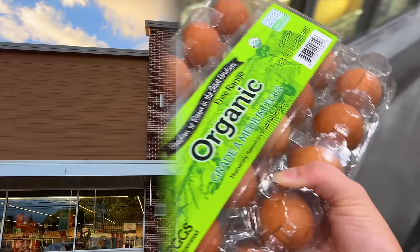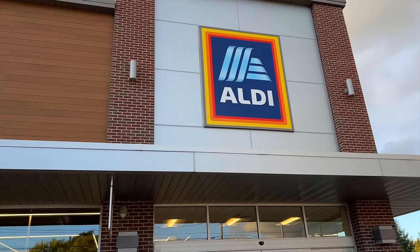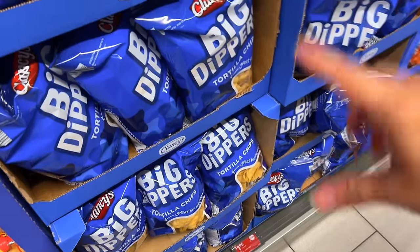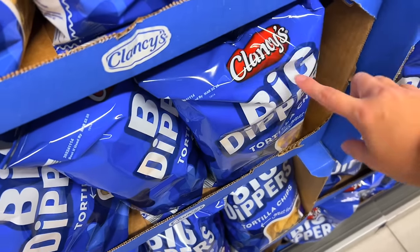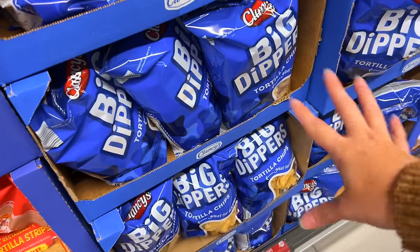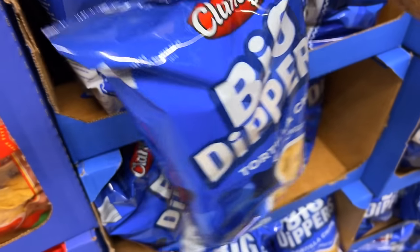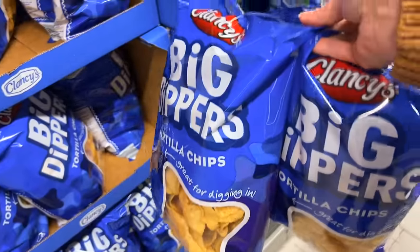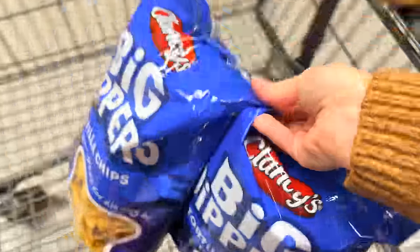Now at Aldi, there are a couple of things I need to grab that I didn't find at Costco. I looked for tortilla chips made with avocado oil because I don't like getting ones made with vegetable oil. They didn't have them at Costco — they just had Tostitos, which use the same type of oils. These are second best, but on the plus side they're only $1.95 right now.